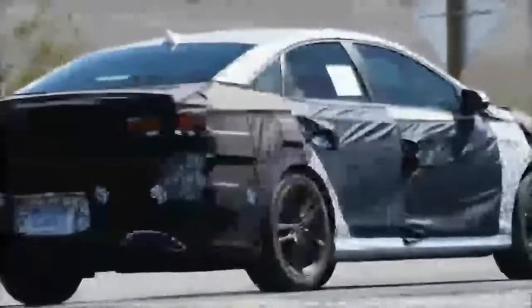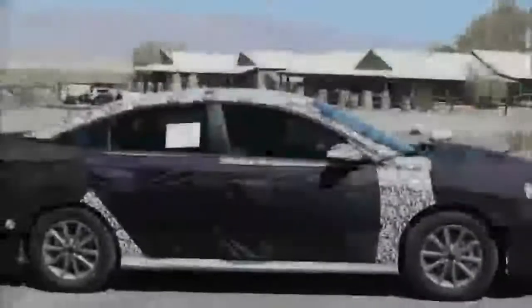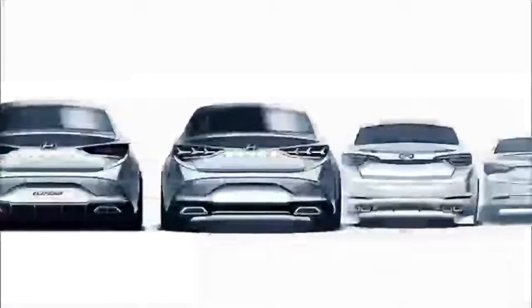Price and Release Date: The release date of the new 2018 Hyundai Sonata is unfortunately not yet announced, but according to some reliable speculations, we can expect it by the end of this year or at the beginning of next year. When it comes to pricing, this model will have a starting price of around $23,000.